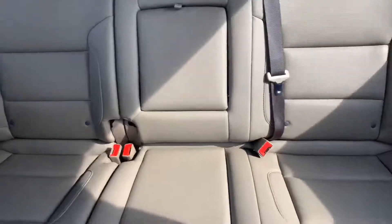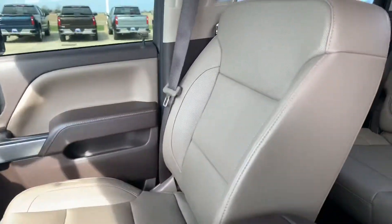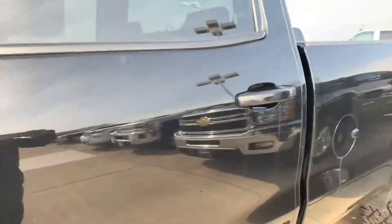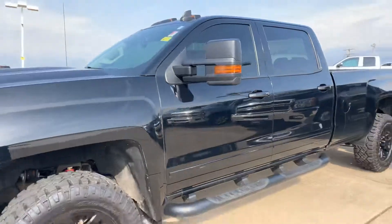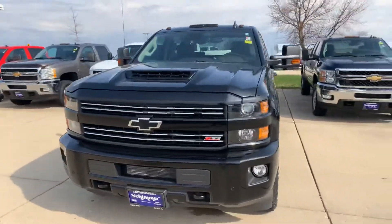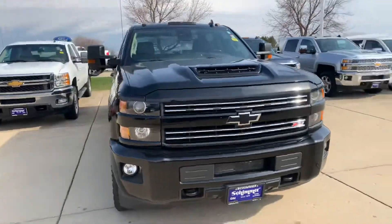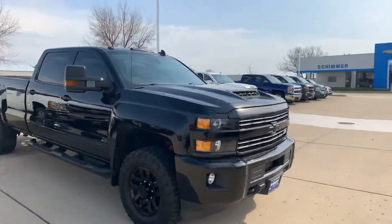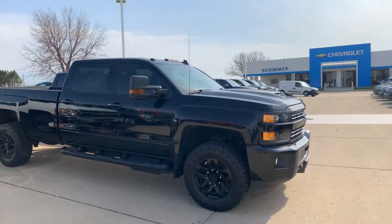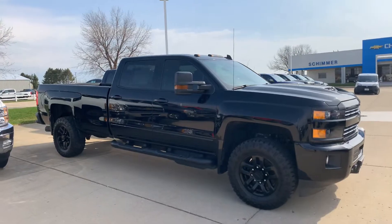The back seat — everything's really been taken care of. Big storage compartment. So if you are interested in the truck at all, let us know. I'm going to send you this link via a YouTube link to our channel. You can check it out. Really nice clean truck. So if you're interested, it is Erin at Shimmers, 815-539-9343. Thank you.